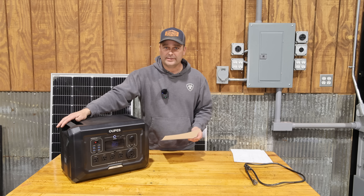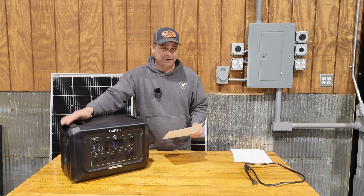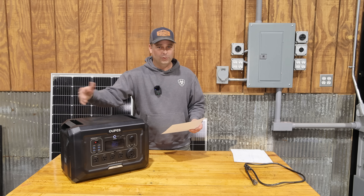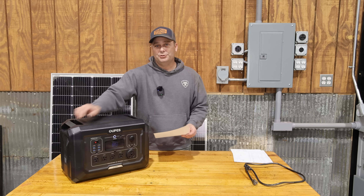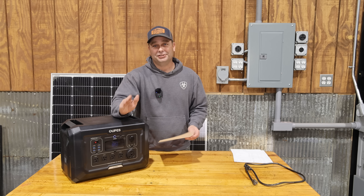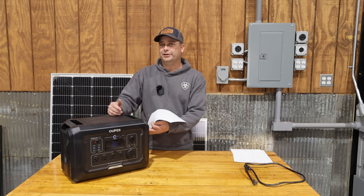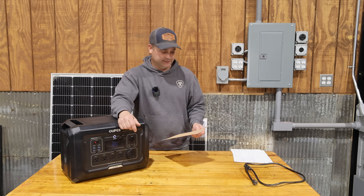Rule number two: participants need to be at least 18 years or older. Rule number three: the prize is an Opus Mega II and it is a used and tested model being given away as-is, with no guarantee on product quality or condition when you receive it. YouTube, Opus, Facebook, and pretty much everybody else has no affiliation with this giveaway. This product was given to me by Opus and I am the one actually giving this away.